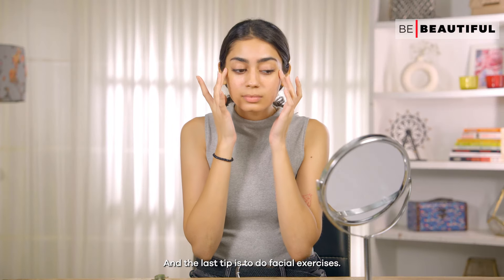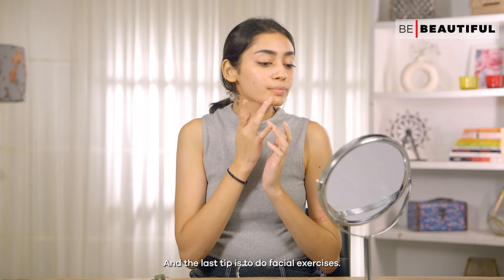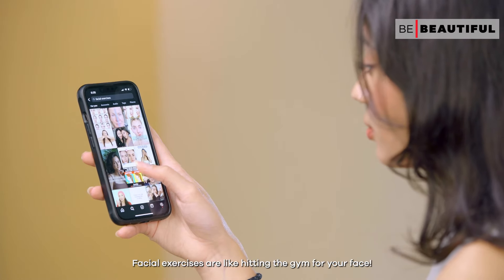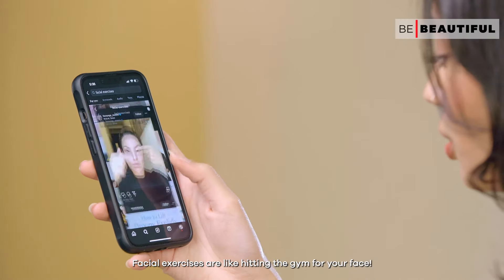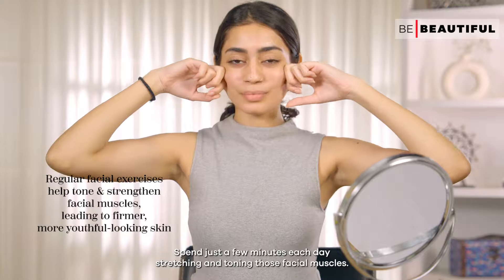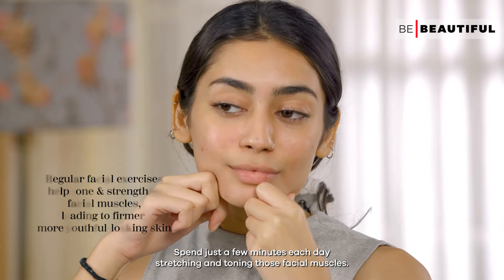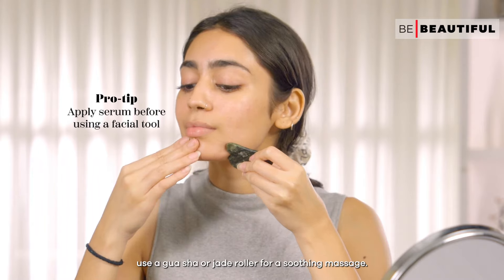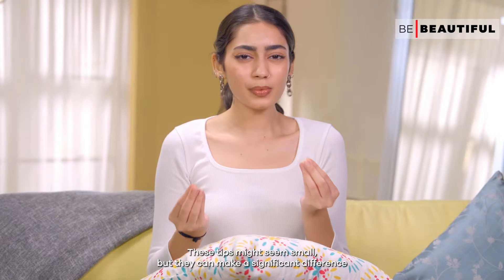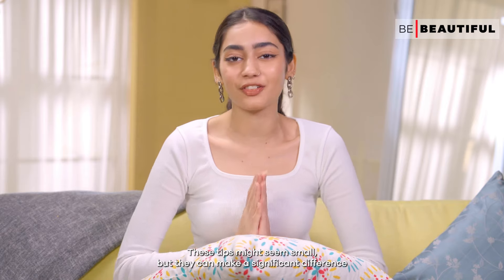The last tip is to do facial exercises. It's the best and natural way to keep your skin looking youthful. Facial exercises are just like hitting the gym for your face. Spend just a few minutes each day stretching and toning those facial muscles. For even better results, use a gua sha or a jade roller for a soothing massage. These tips might seem small but they can make a significant difference.